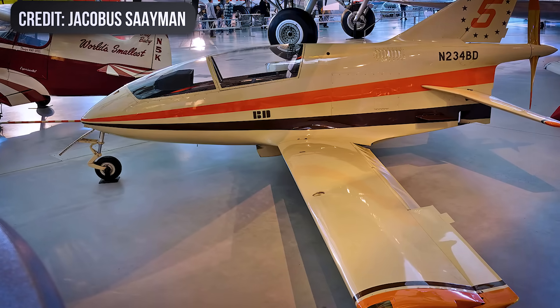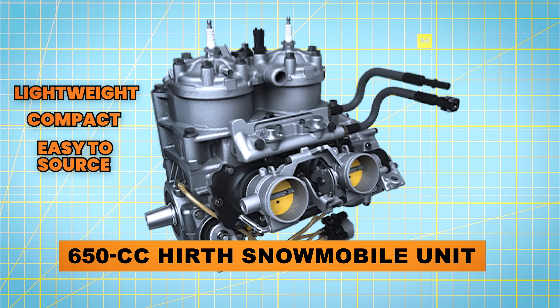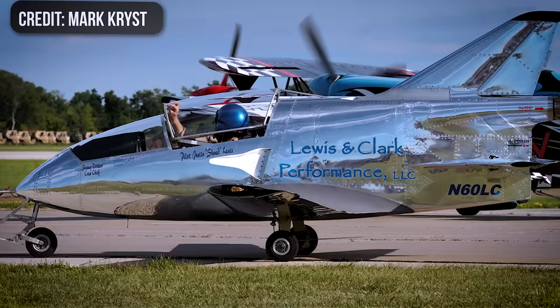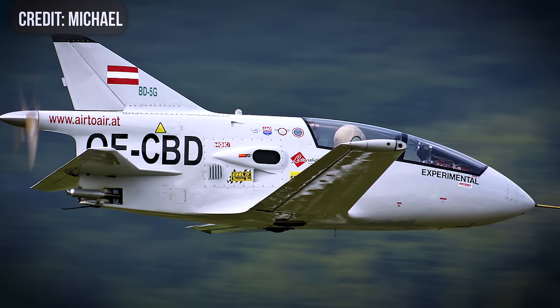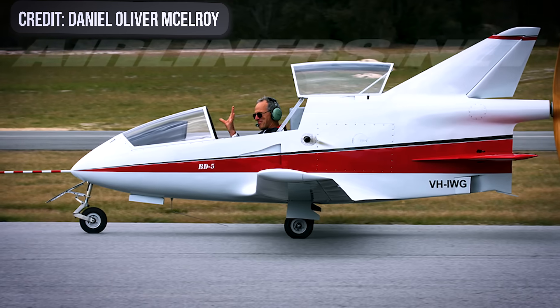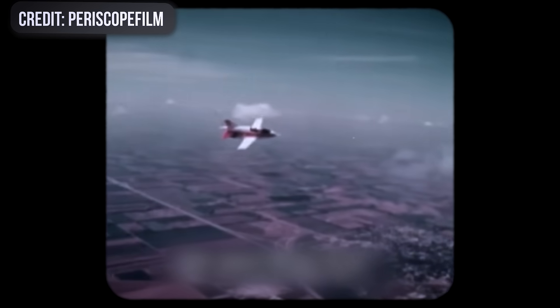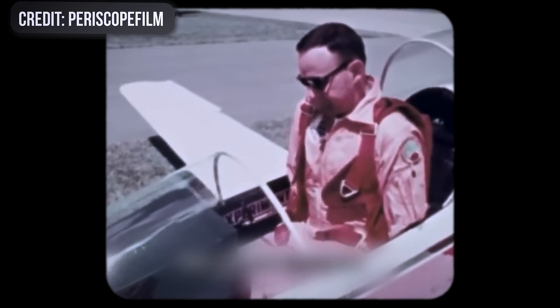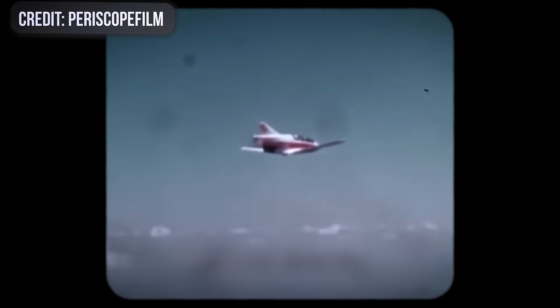The engine he eventually settled on was a 650cc Hearth snowmobile unit — lightweight, compact, and easy to source, at least on paper. But like most ground engines adapted for flight, it wasn't happy living at continuous power. Cooling, vibration, and reliability all became headaches. Early testing proved just how fragile the setup was. In 1972, during a demo flight for FAA officials meant to clear the airplane for Oshkosh, the engine quit cold. The test pilot managed to dead-stick it into a safe landing, but the damage was done. The FAA refused to issue a display permit, and the BD-5's reputation for being temperamental was sealed before most customers even opened their crates.